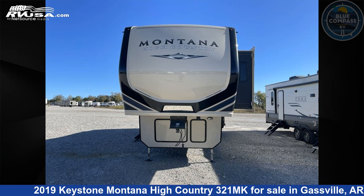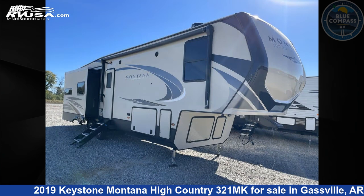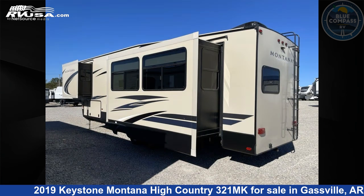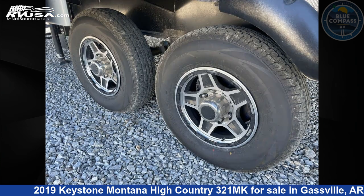This 2019 Keystone Montana High Country 321MK is a fifth-wheel RV. It is located in Gasville, Arkansas 72635, and is offered for sale by Blue Compass RV Gasville. Click the link in the video description to visit RVUSA.com and see more photos as well as the current price.